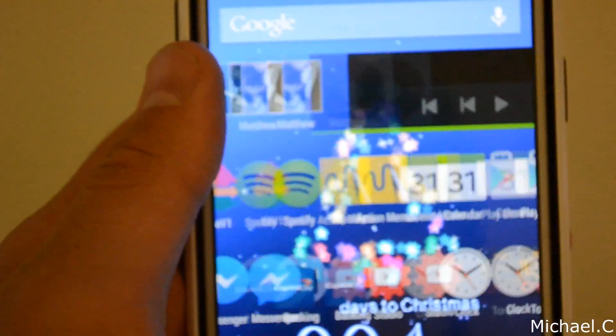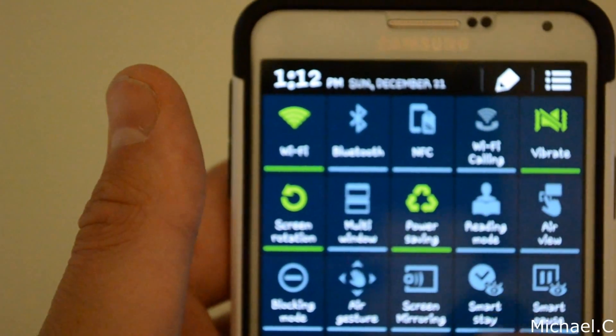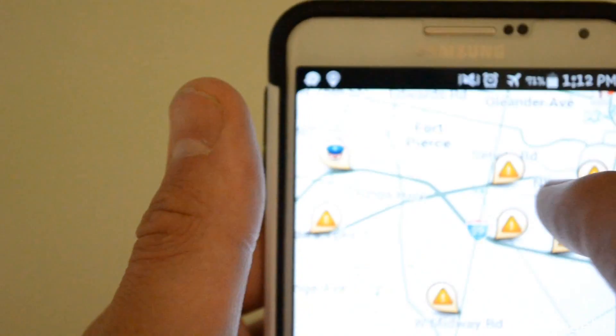So let's go back into the application. Let me turn on airplane mode on my phone here, just so we don't get any interruptions.